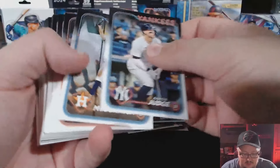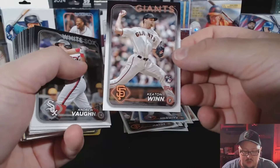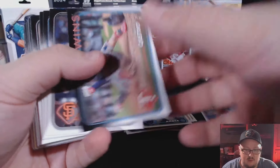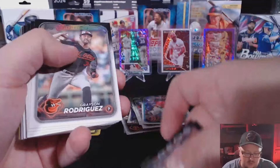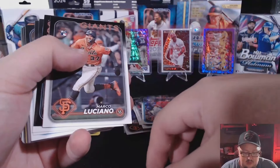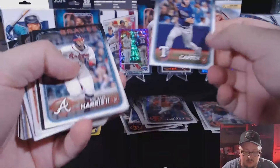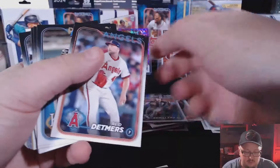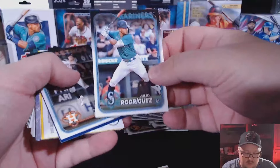Jose Fermín rookie card, got a Michael Massey, Spencer Horwitz — that's the first I've seen of him. There's a Judge — I don't know any Yankees fans, if I did I wouldn't give him anything — I'm kidding. Jacob Amaya, there's a Yennier Cano — add him to the Orioles pile. It's a Gunnar Henderson rookie card. Grayson Rodriguez — he got roughed up yesterday, pretty rough start for him. Marco Luciano, Evan Carter — there's a good rook.